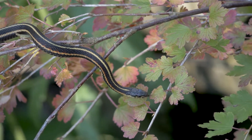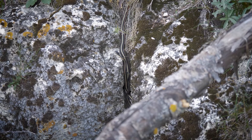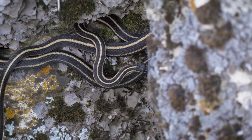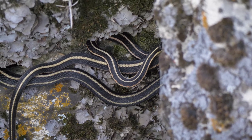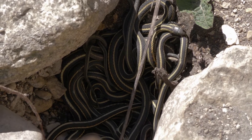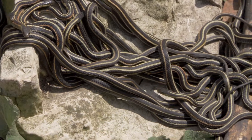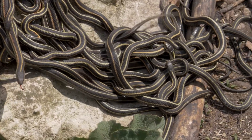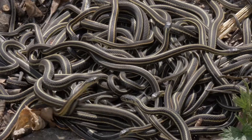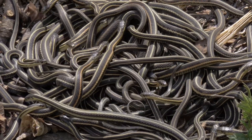This is the red-sided garter snake, Manitoba's most common snake. Every winter, around 70,000 of them live below the frost line near Narcisse, Manitoba, in a network of groundwater solution caves. When the spring thaw occurs, they emerge from their dens and begin their mating rituals, creating one of the largest gatherings of snakes on earth.